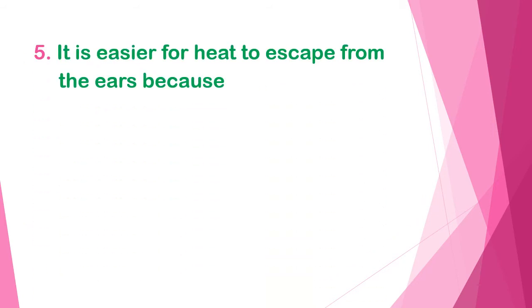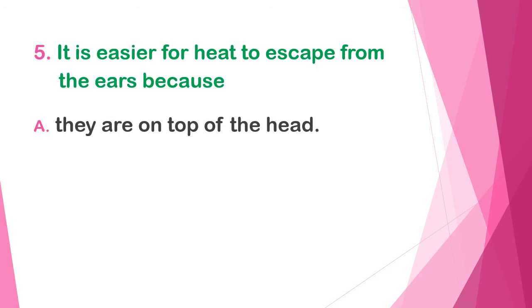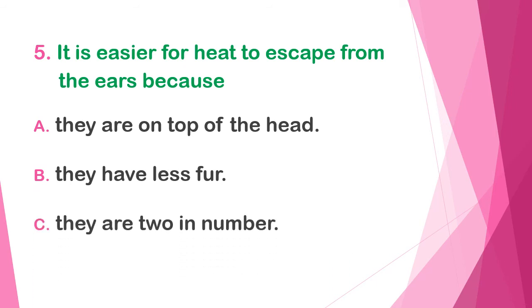All right, and the last question. It is easier for heat to escape from the ears because — A) they are on top of the head, B) they have less fur, or C) they are two in number.